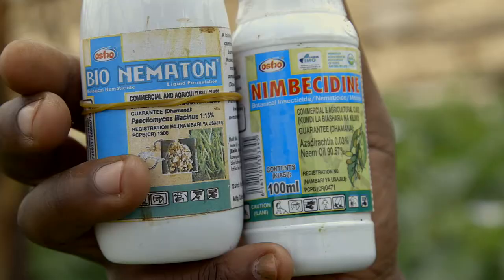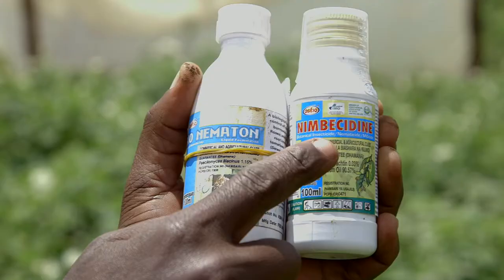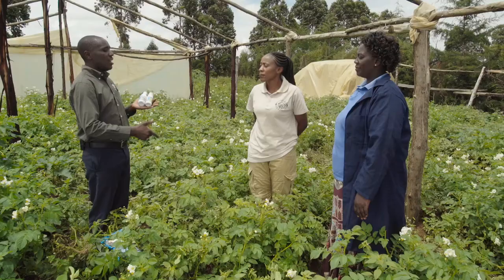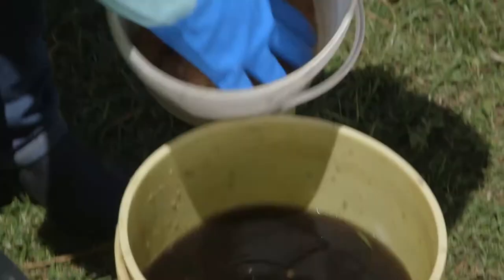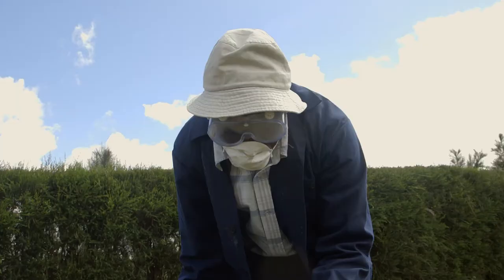What is the remedy? Eric has two products: bionematode and nimbisidine. You soak the seeds in a mixture of the two chemicals and then plant them. Immediately after the crop has sprouted, you can also spray onto the crop every month to control the nematodes. Combine 20 milliliters of bionematode with 50 milliliters of nimbisidine in 20 liters of water.